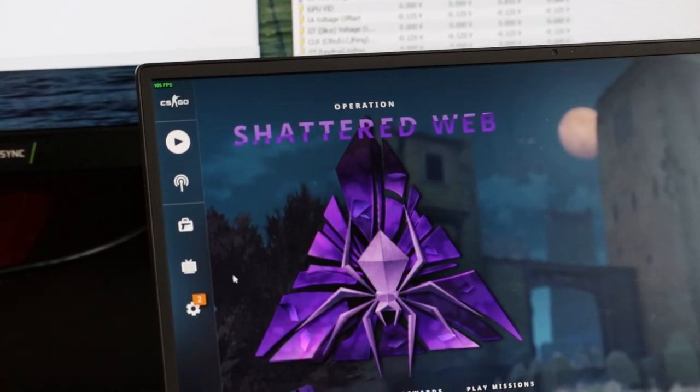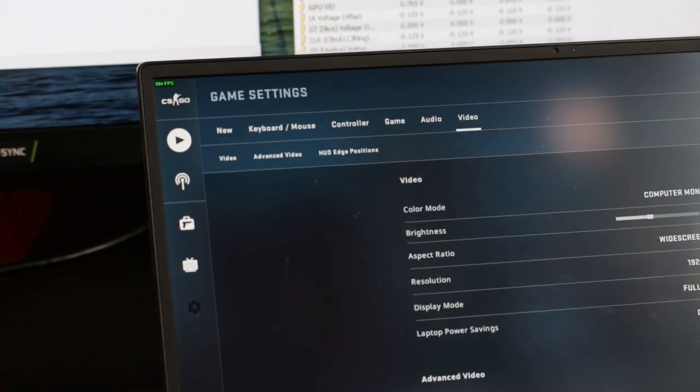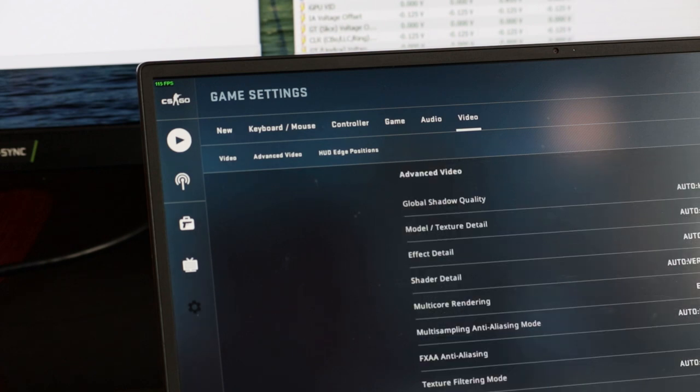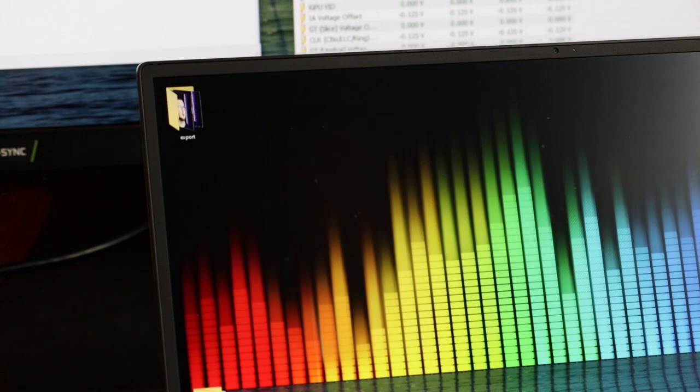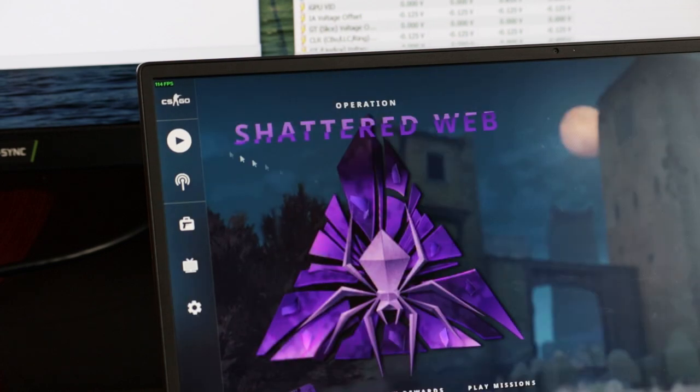Here we are with CSGO. Settings are set to everything high, but MSAA is enabled — which is not realistic at all. I'm going to disable MSAA completely, which should let those differences come alive and the frame rate should be even higher than the 100 frames per second it already is. Let's jump into a deathmatch.